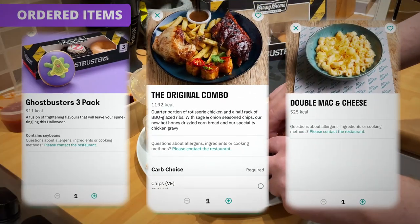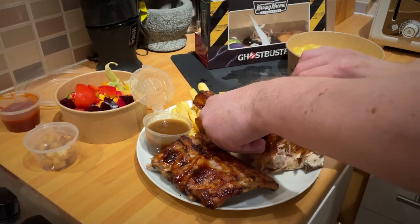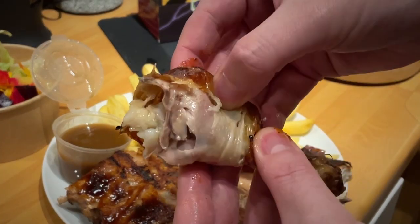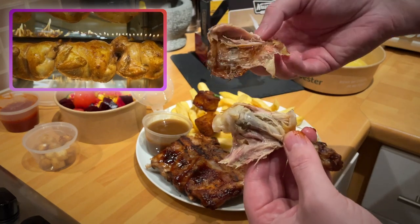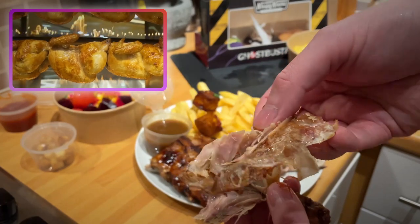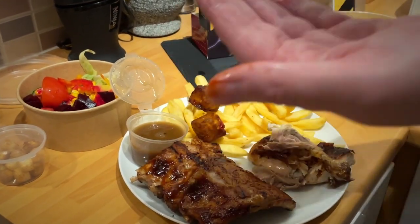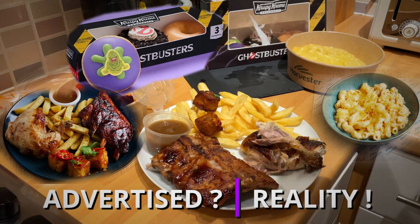The original combo includes a quarter portion of rotisserie chicken, half rack of barbecue glazed ribs, sage and onion seasoned fries, hot honey drizzled cornbread, and a specialty chicken gravy. The gravy was brilliant. The rotisserie chicken was so soft and moist — I could have eaten the whole chicken — almost, almost a little bit too soft.